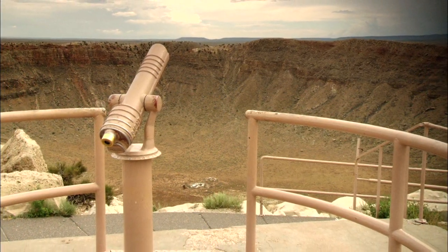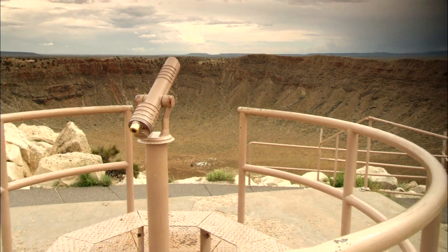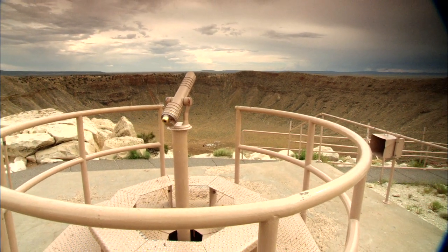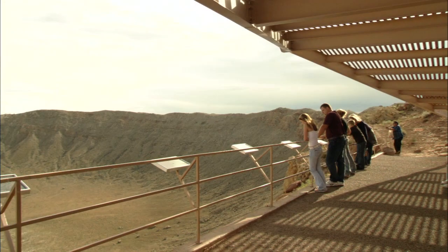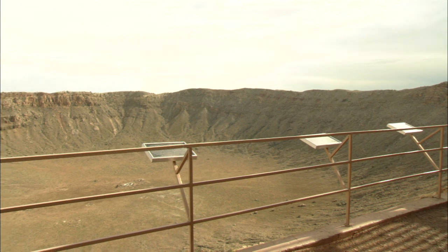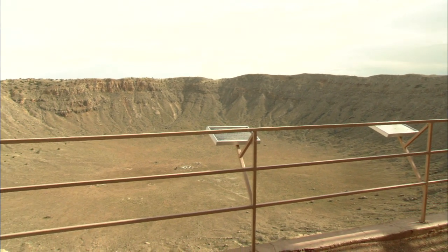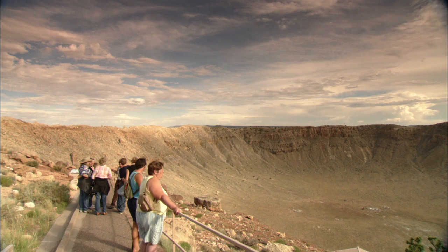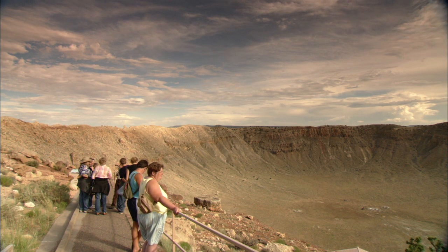A hundred years ago, the crater was still thought to have been volcanic. It wasn't until 1961 that it was proven an impact crater as opposed to something non-impact. Picture 20 football games being played simultaneously on the floor of the crater while two million spectators watch on the sides — that's how big it is.